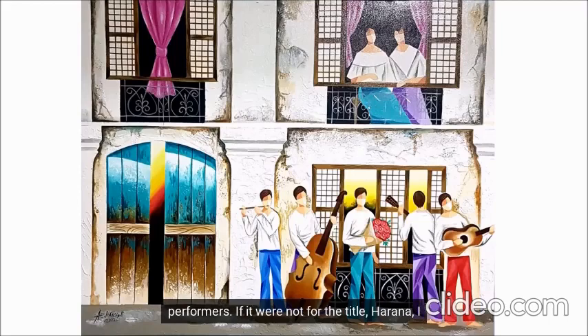If it were not for the title 'Harana,' I would think it's a street performance. If you can't tell which one is the lover among the men, we can with the woman — she's the one closest to the window, but she's not looking down either. Both women are looking out into the street. All of a sudden, our romantic scene has become a rom-com. And with that aurora at the door, it's like we've entered everything, everywhere, all at once — it's a multiverse.